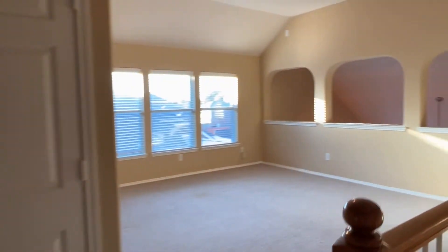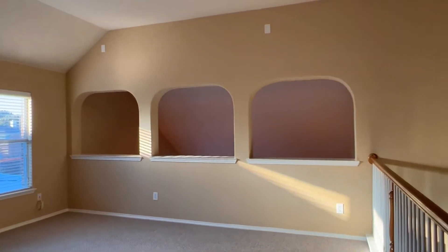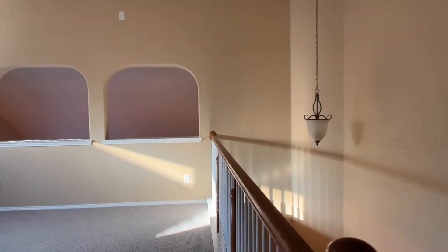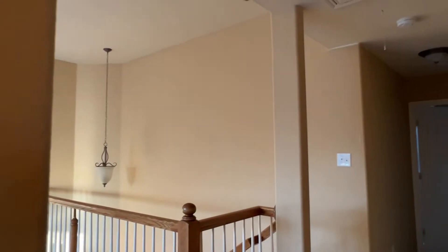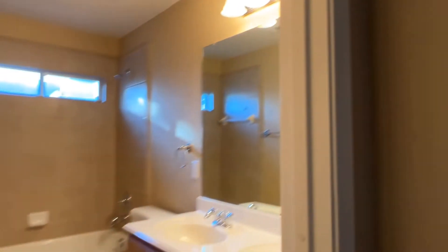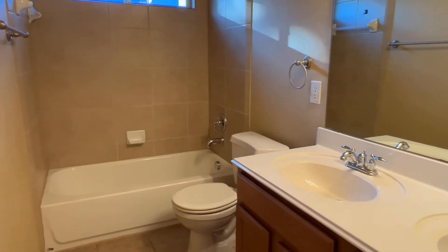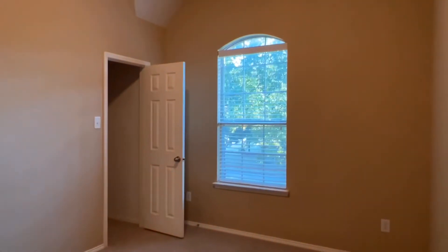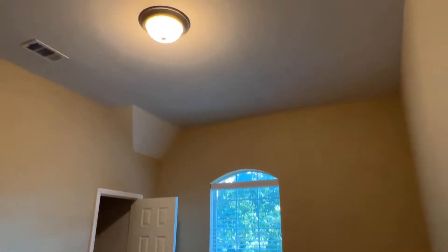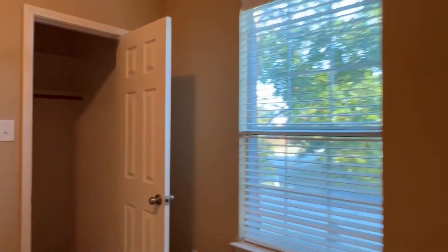At the top of the stairs there's a big game room loft overlooking the family room with lots of light. The first bedroom upstairs has vaulted ceilings and a double closet. The hall bathroom has dual sinks and a tub-shower combo. Bedroom two upstairs again has tall ceilings and a walk-in closet.